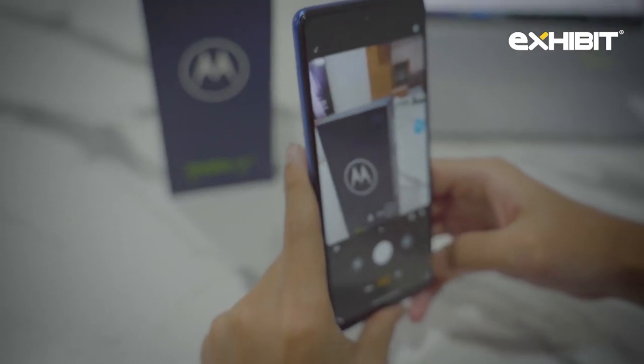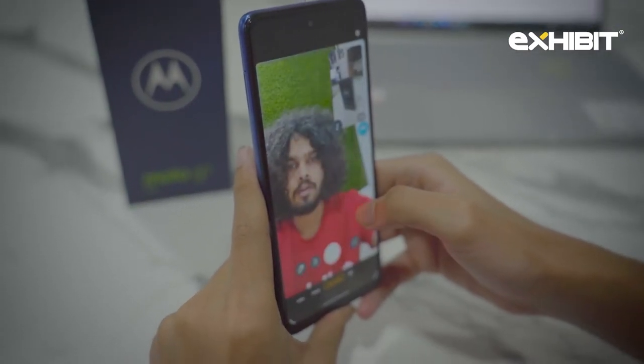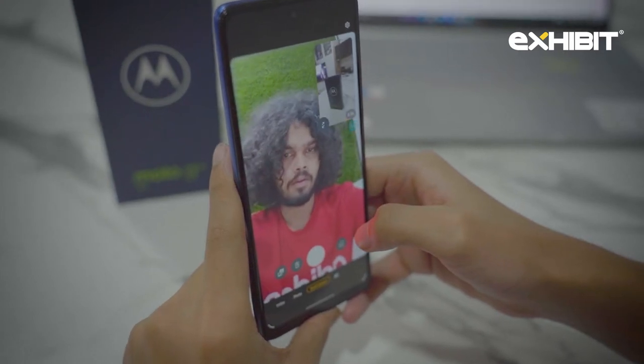You also have a dual mode where you can capture front and back pictures at the same time.